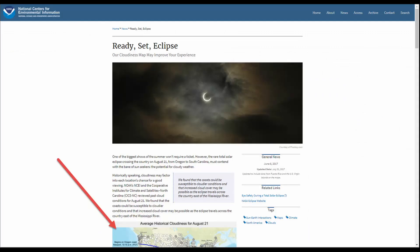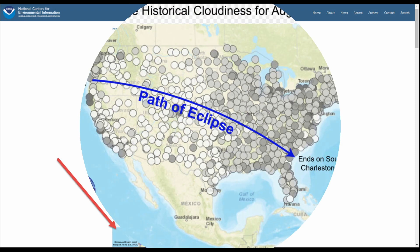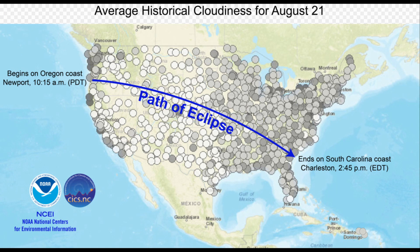The most important thing to think about is clouds — you want to be in a spot where you can actually see the eclipse. This is the National Centers for Environmental Information website. They've got a great page showing historically where the best chance of clear skies is on the day of the eclipse based on historical averages. White circles mean fewer clouds, darker circles mean more clouds. Right off the bat, this tells me to stay away from the coast, and those white circles through the Midwest — Nebraska, Wyoming, Idaho — that looks like a great place to be.